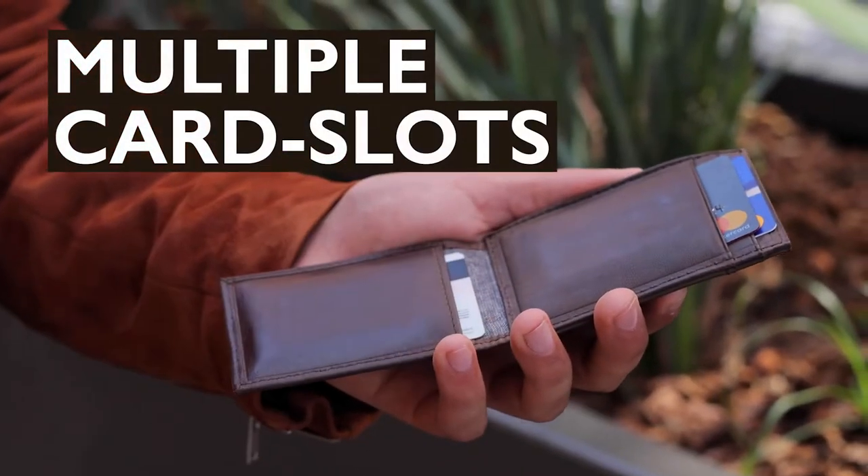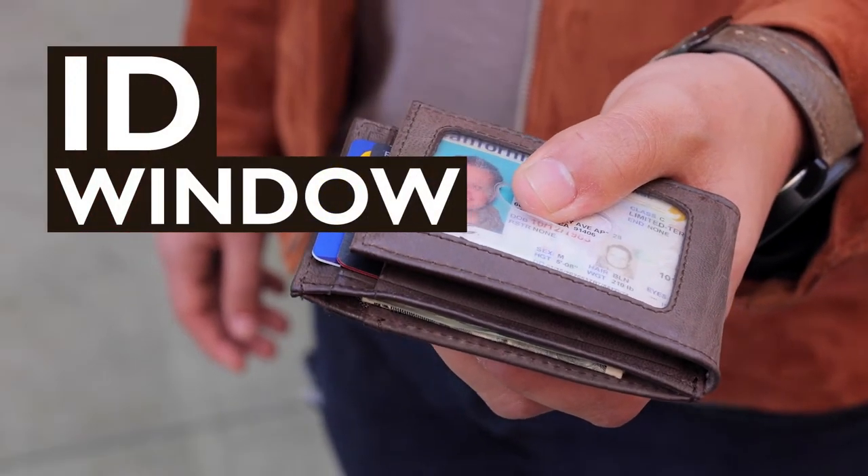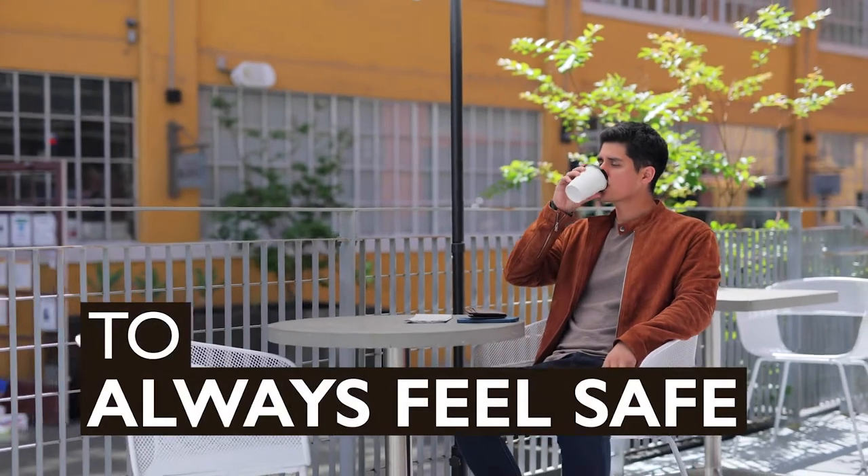Multiple card slots, magnetic feature, ID window and RFID protection to always feel safe.